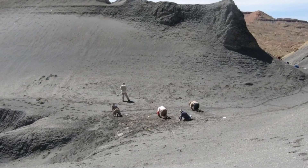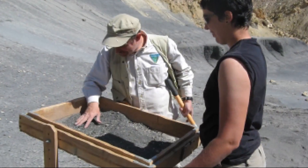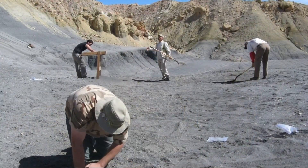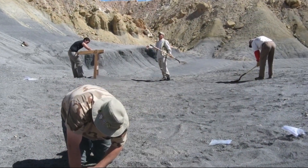Those muds — the Tropic Shale — preserved the remains of the organisms that lived in that seaway. That seaway existed from about, probably its widest at about 93 to 94 million years ago, and it slowly shrank and dried up over the next 30 million years or so.